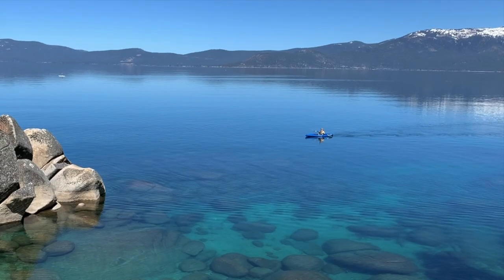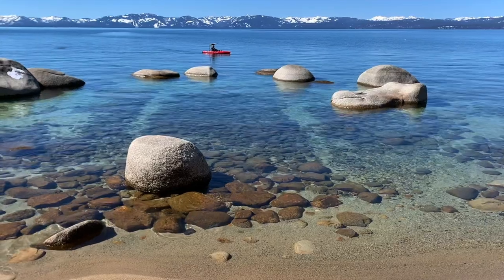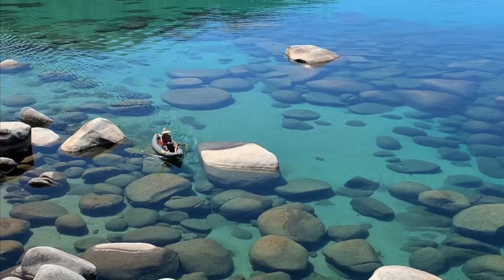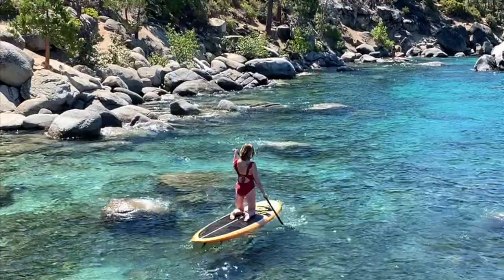Number two is paddleboarding and kayaking. Any time of year is a great time for paddleboarding and kayaking on Lake Tahoe, and summer is no exception. The best time of day for paddling on the lake is in the morning before the afternoon winds arrive and while there are fewer boats on the lake. It's also a good idea to stick close to the shoreline if you're new to this activity.